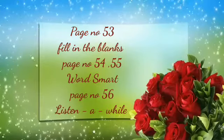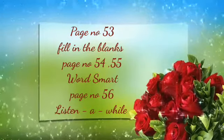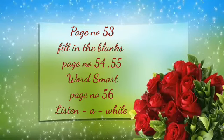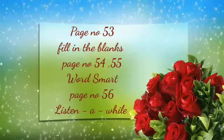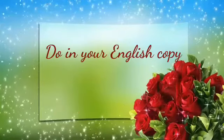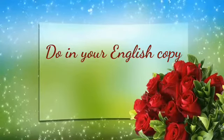Children, today's homework is pages 53, 54, 55, and 56 — do them in your English copy. Page 54 and 55 are wordsmart exercises. And page 56, write the rhyming words.